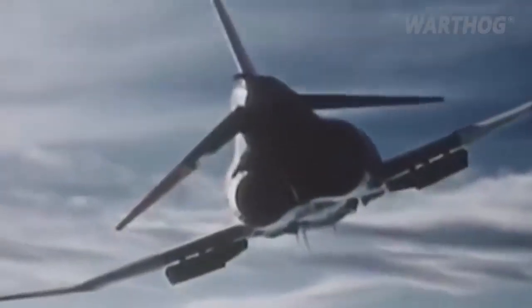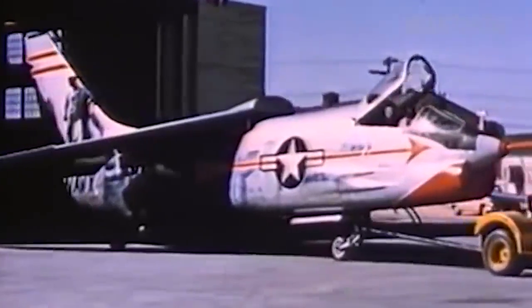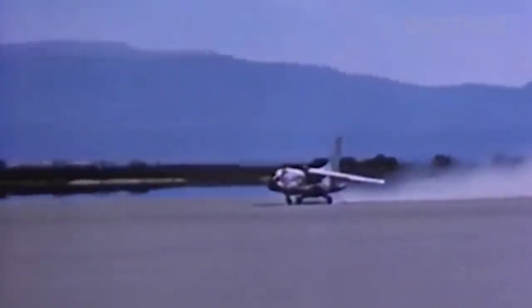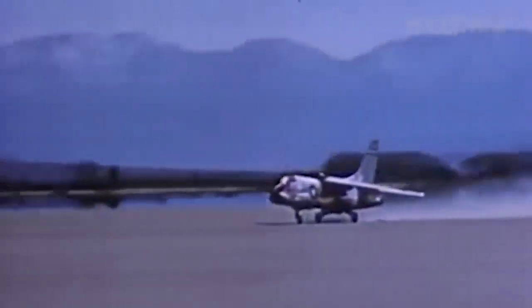Yet the Navy ultimately chose the F-4 Phantom as its carrier-based fighter. Why? It couldn't have been looks — the Super Crusader was a far sleeker aircraft than the pudgy Phantom. Perhaps it was economics, as the Department of Defense in the early 1960s pushed for a common fighter for the Air Force, Navy, and Marines. Safety might have had something to do with it, as the Crusader 1 and 2 were known for high accident rates. Or was it because the Super Crusader was a hotshot dinosaur — a superb throwback to an earlier era of stick-and-rudder dogfights?